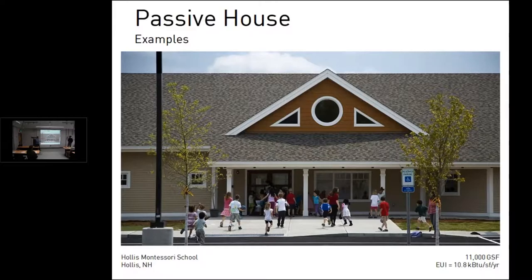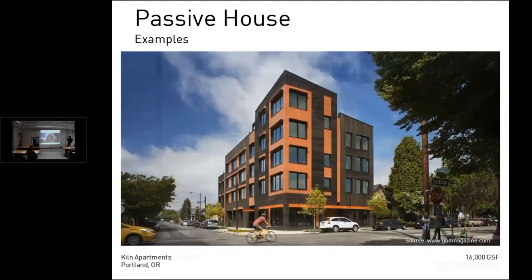Another school in New Hampshire has a very low EUI of just about 11. It's fairly modest architecturally but performs very well. Like the Maine school, its space conditioning is provided by a light commercial VRF unit — so a lot of investment went into the ERV, but the actual heating and cooling uses fairly conventional off-the-shelf products.